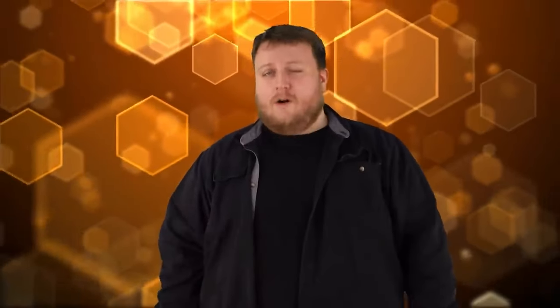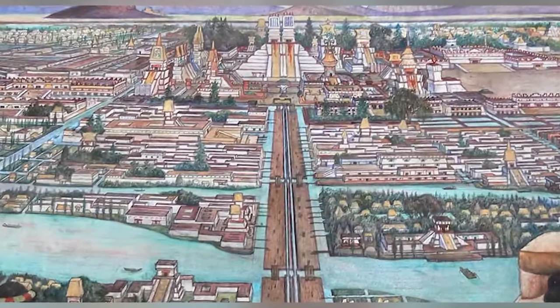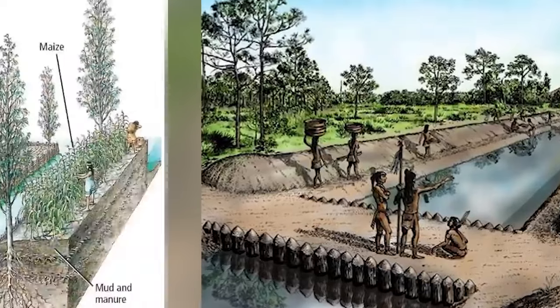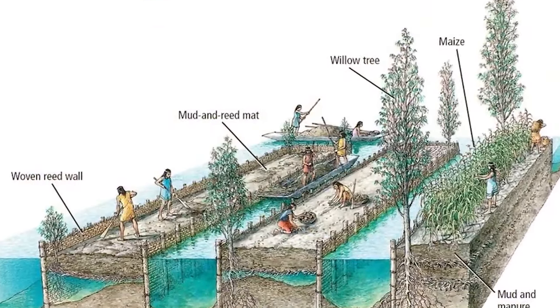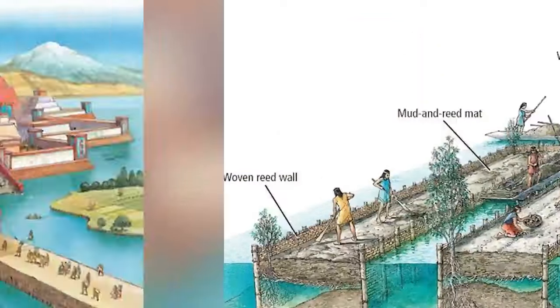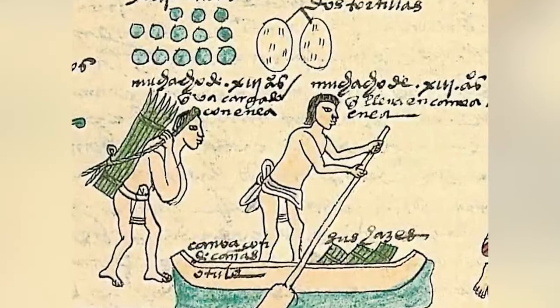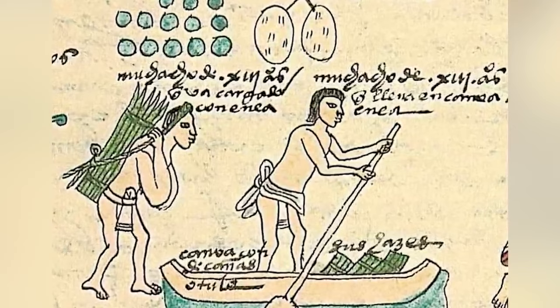Number seven: thirsty. The Aztec cities had canals that handled both transportation and irrigation. The Aztecs knew how important water was for life. Most unusual about the Aztecs were their night soil collectors — basically waste collectors who used canoes to transport night soil — that's exactly what you think it is, poop — to farms for fertilizer. It's unusual for a civilization to be so conscious of where their waste goes.